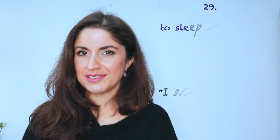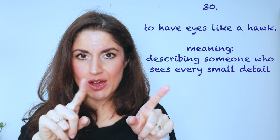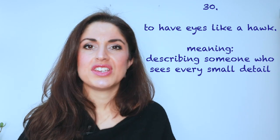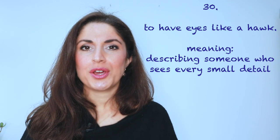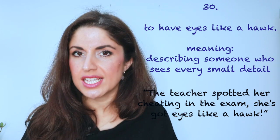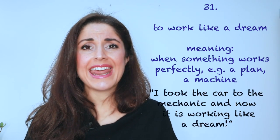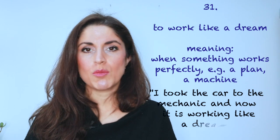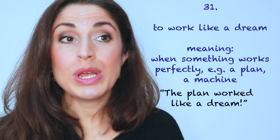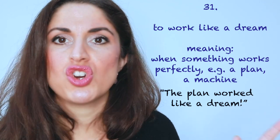Number thirty — I've actually got 31 expressions here, I'm going to use them all! Number thirty: to have eyes like a hawk. A hawk, a bird of prey, has excellent vision to be able to catch its prey. 'The teacher spotted her cheating in the exam — she's got eyes like a hawk. She doesn't miss a thing.' And finally, number thirty-one: if something goes really well — a plan or fixing something — you could say it works like a dream. 'I took the car to the mechanic and now it is working like a dream.' It could also be about a plan: 'We needed to get her out of the house to organise the surprise party, so my friend decided to take her shopping. Worked like a dream — she was gone all afternoon.'